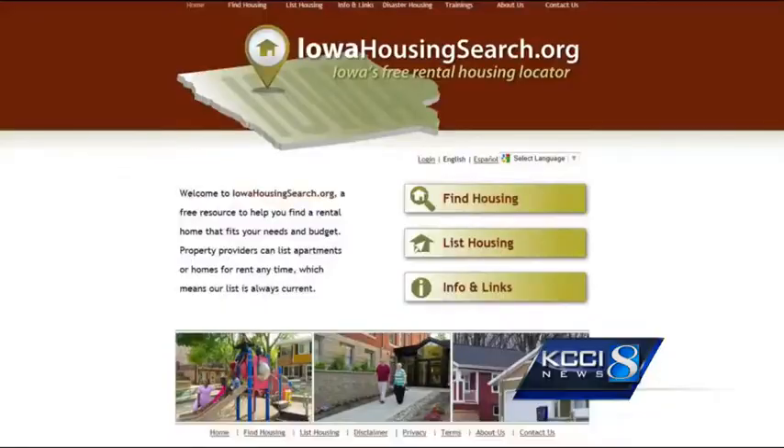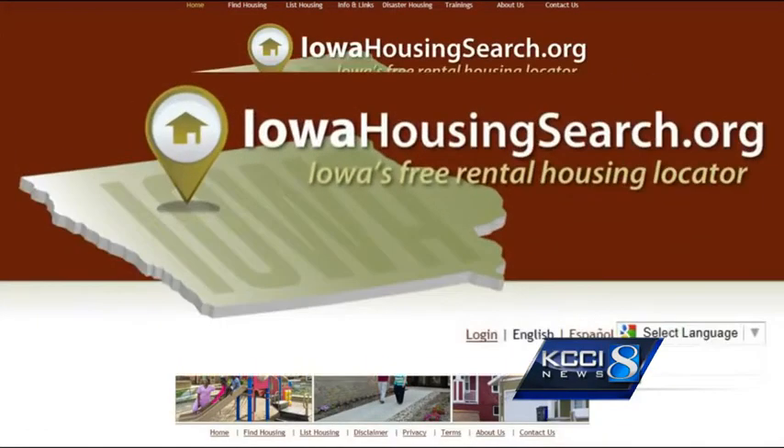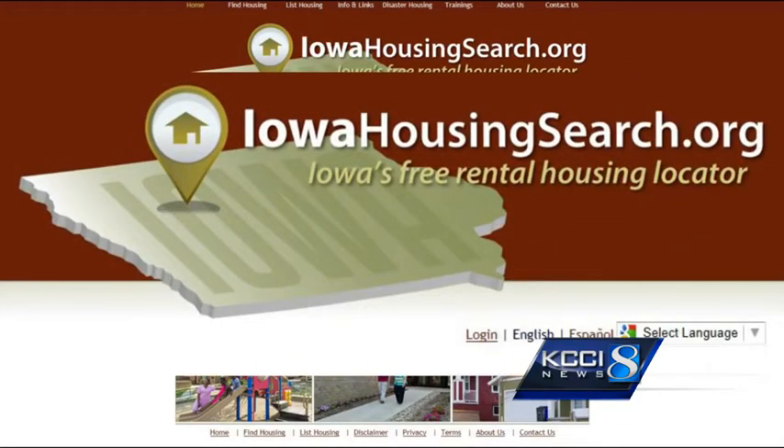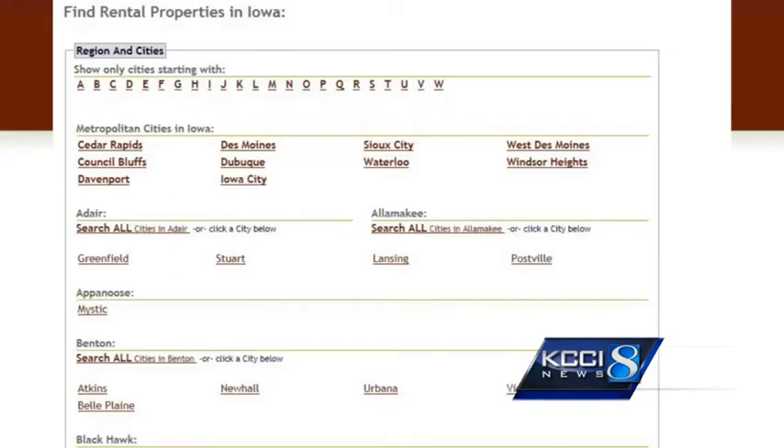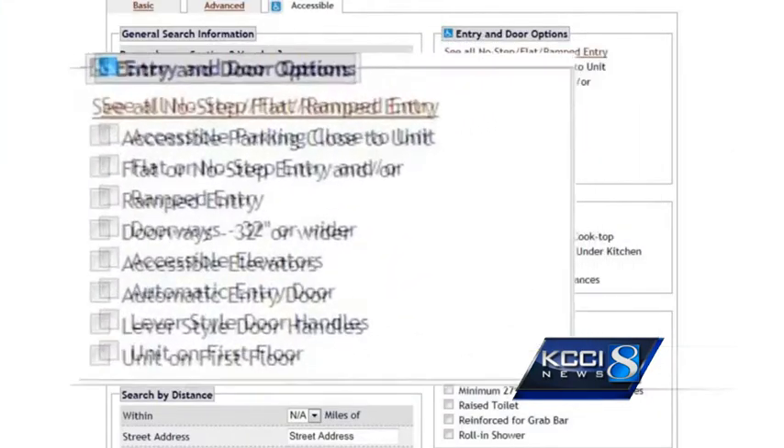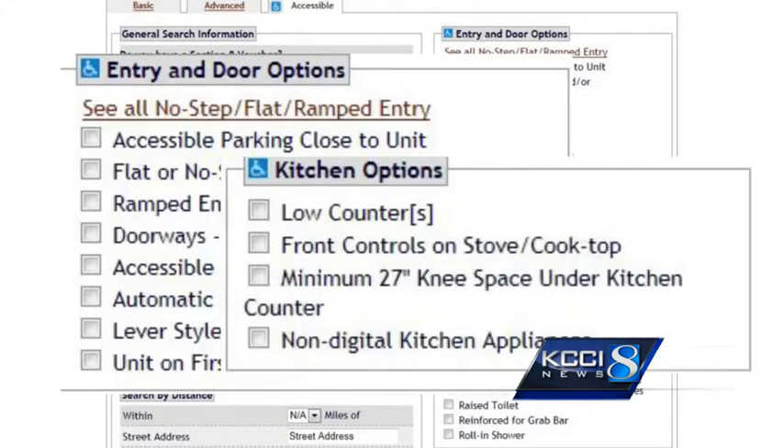Now hoping to help others avoid the same hassles, she's spreading the word about a new website, IowaHousingSearch.org. That became kind of a mission for me when I realized that there were going to be a lot of people like me. Created by Iowa Finance Authority, the site lets renters search for an apartment based on dozens of criteria, from entryways to counter heights.